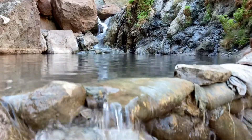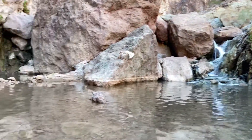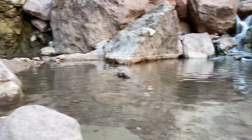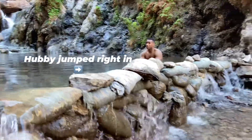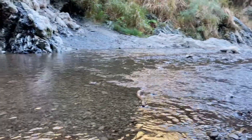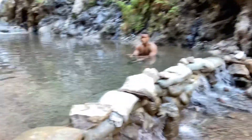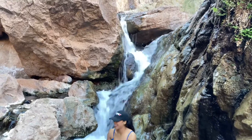Once you arrive, you'll be greeted with this beautiful waterfall that pours into an amazing hot spring. It's like nature's natural jacuzzi — so relaxing, like being at a spa but in the middle of nature. You have to go and experience this for yourself, because it's hard to believe that this oasis exists here in the middle of the Las Vegas desert.